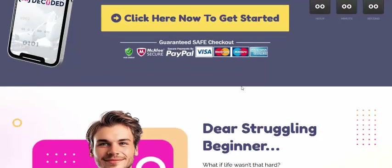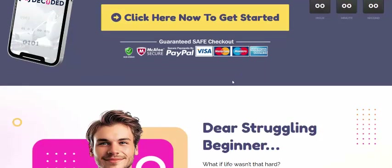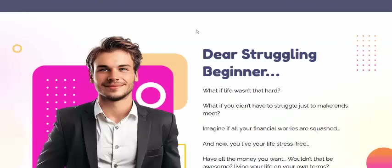Another customer, Janaday G and Kelly F, affiliate marketers, also recommend Auto Money. You can buy this — just click here or get instant access now.